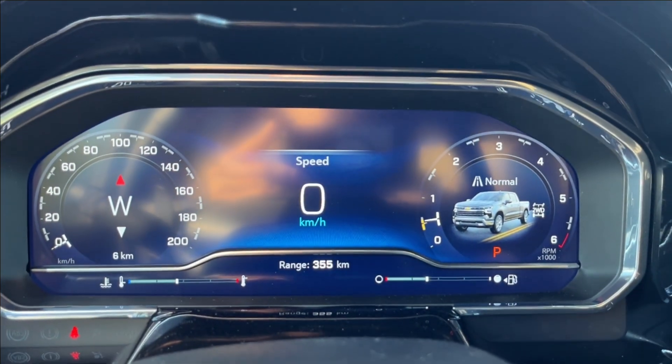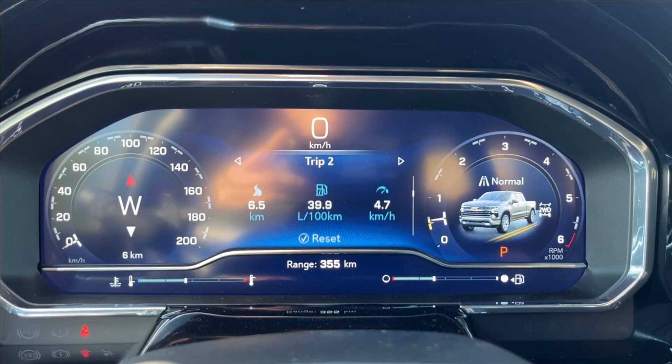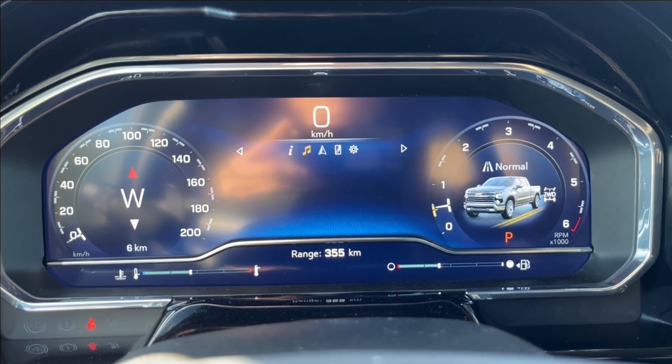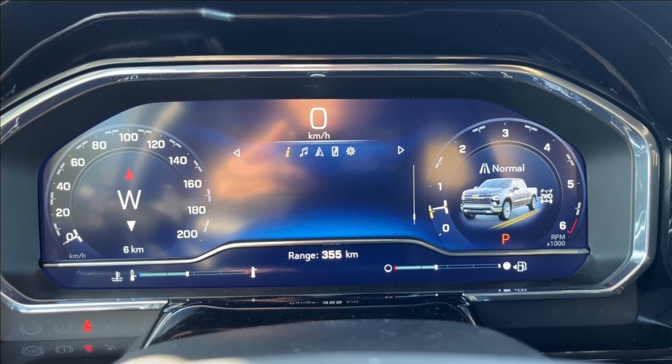Now for the odometer here, it's all digital as you can see. You can pretty much access all your vehicle information, including your trip info, your gauges, as well as your adaptive cruise, and much more of that fun stuff. You can also access music, navigation, phone connectivity, and other settings as well.